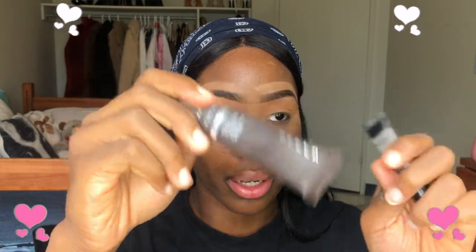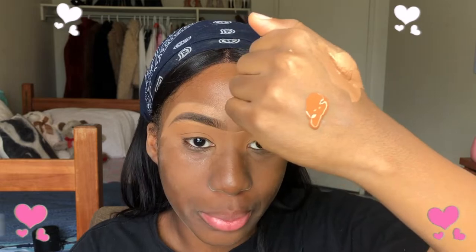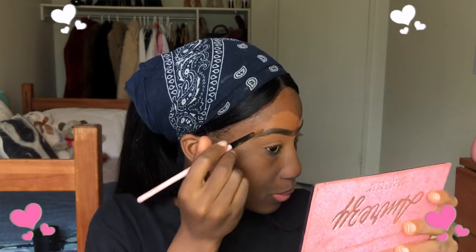I'm using the Becca primer and the Smashbox primer. Now I'm going in with my foundation — I use the NARS all-day luminous foundation in shade New Orleans Dark. Let me count the pumps today. I'll take two pumps for my forehead first to cover the concealer. It comes out very small and liquidy. I use the foundation to cover the concealer, basically acting like I'm concealing my brow again.